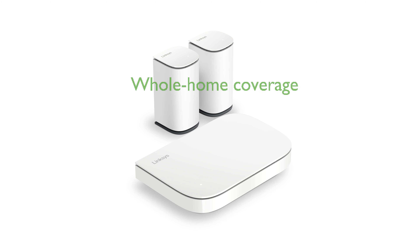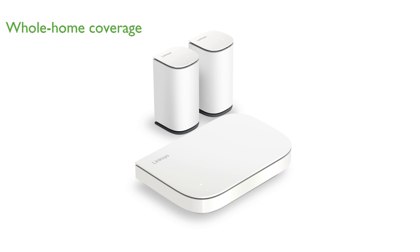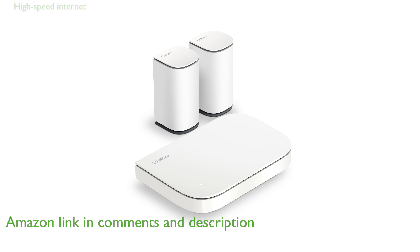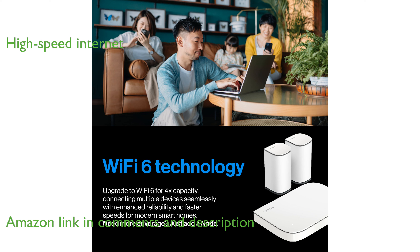The Linksys Wi-Fi 6 System 2024 offers exceptional whole-home coverage, eliminating Wi-Fi dead zones across up to 5,000 square feet. With speeds of up to 3 gigabits per second, this system ensures seamless internet performance for all your online activities.